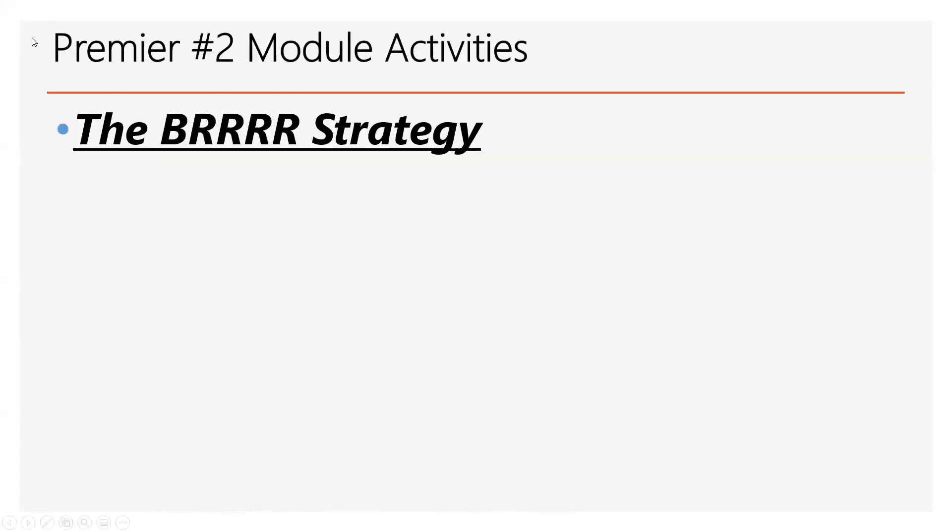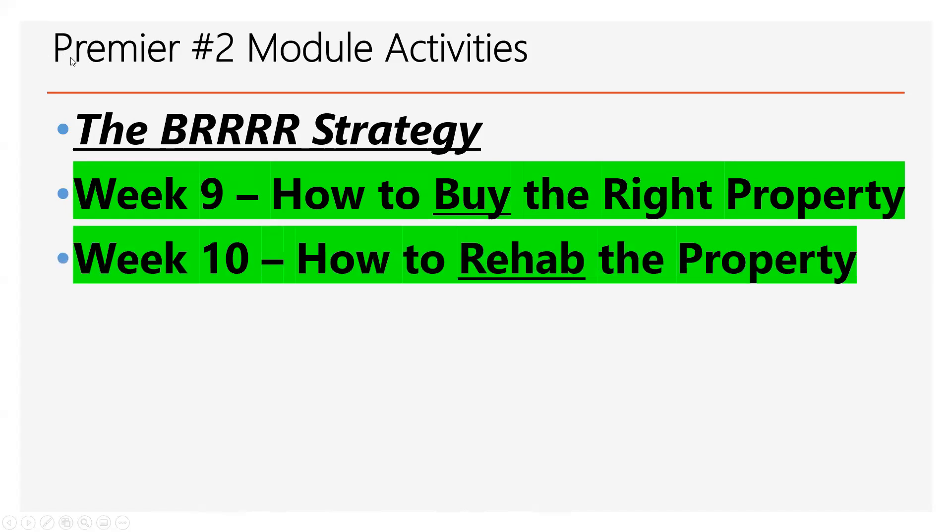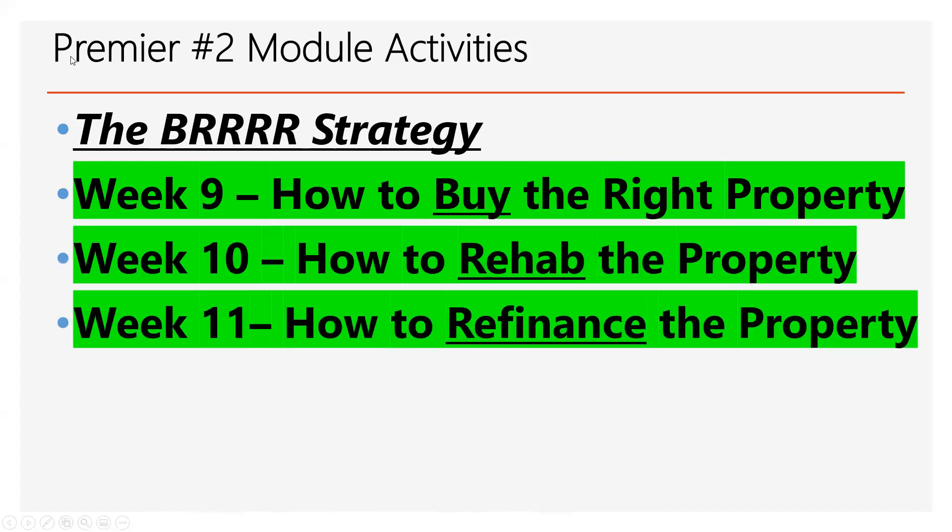We are at the point now where we're finishing up the BRRRR strategy. We've talked about how to buy the property — make sure that you buy the property right. We discussed how to rehab it and how to refinance it.